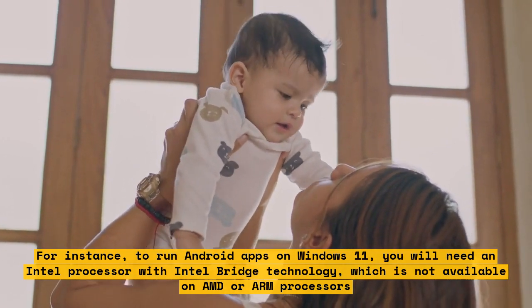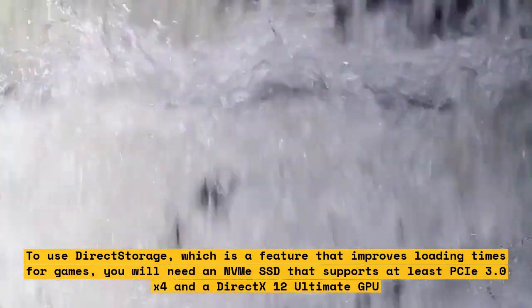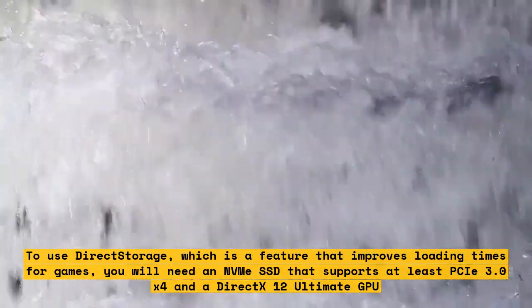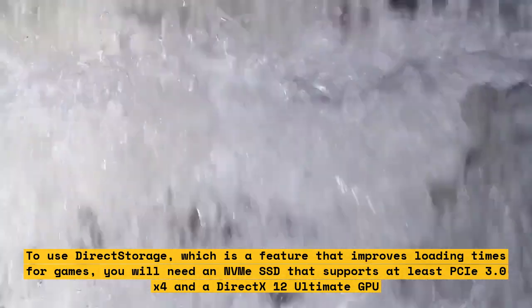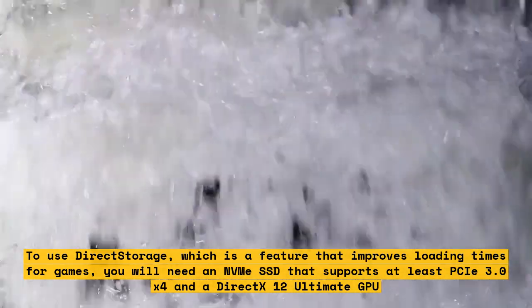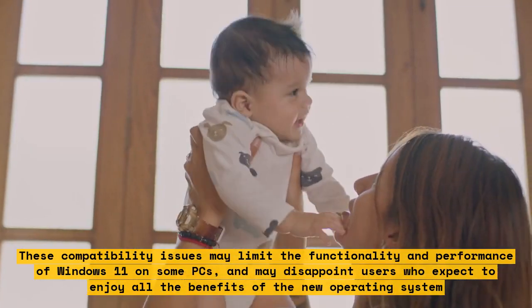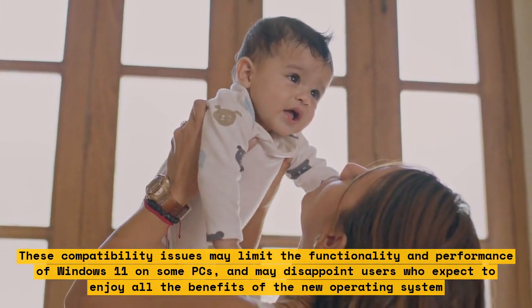To use DirectStorage, which is a feature that improves loading times for games, you will need an NVMe SSD that supports at least PCIe 3.0 X4 and a DirectX 12 Ultimate GPU. These compatibility issues may limit the functionality and performance of Windows 11 on some PCs, and may disappoint users who expect to enjoy all the benefits of the new operating system.